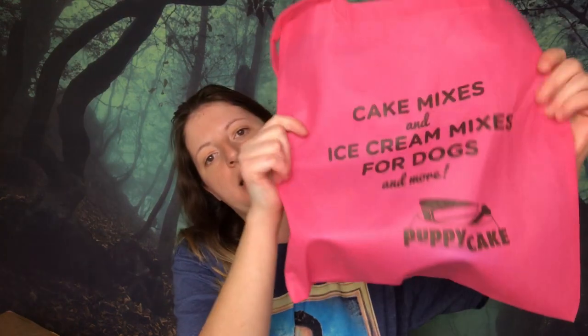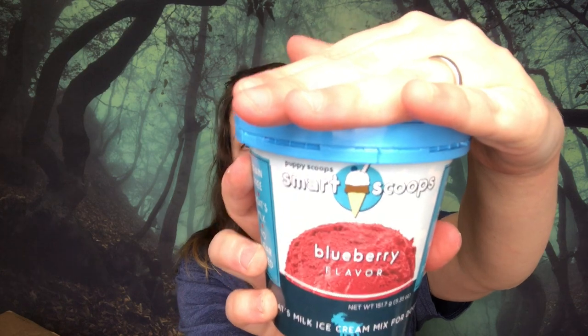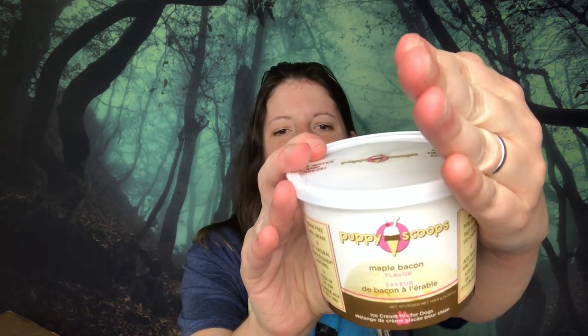This is called Puppy Cake. I did actually buy a cake mix from them on Amazon before for Titus's birthday - his first year I made cupcakes. And this time we picked up ice cream for dogs. So this one has goat's milk in it and it's blueberry flavored. I asked Gary which one we should get Titus, and he said maple bacon. And I'm like, maple bacon ice cream? That's disgusting. I said, no, let's get blueberry. And then Gary tells the girl, put the maple bacon in too - I want to see if he'll eat it. So I guess we'll see which one he likes better.